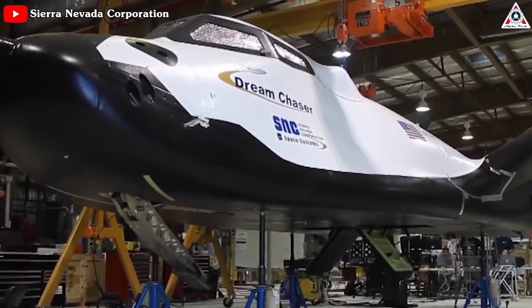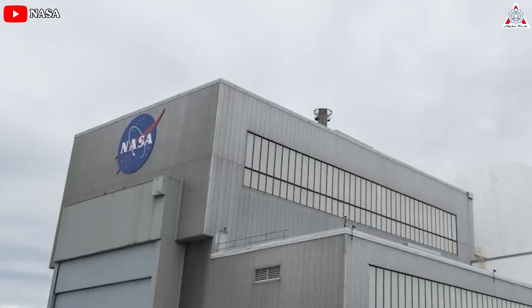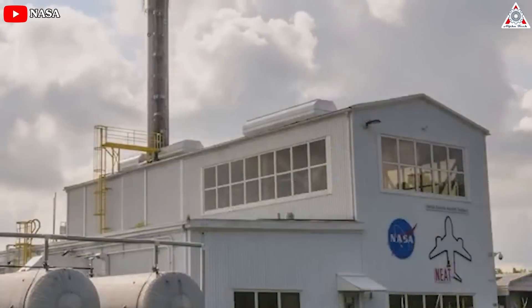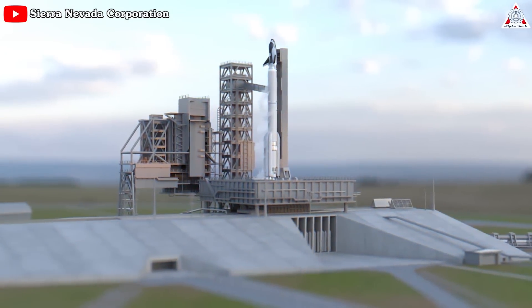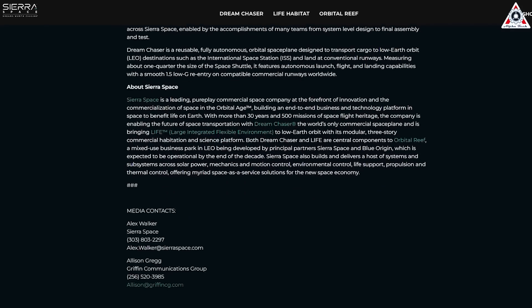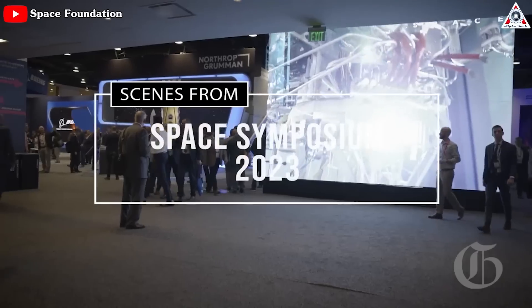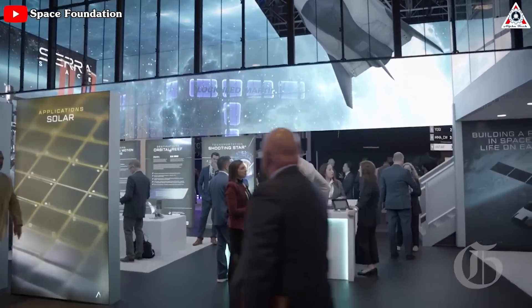The test comes as the company prepares to ship the first Dream Chaser, called Tenacity, to NASA's Neil Armstrong Test Facility in Ohio — the former Plum Brook Station — where the spacecraft will go through thermal vacuum tests before shipping to Cape Canaveral for final launch preparations. Sierra Space did not disclose a schedule for those milestones. Speaking during a panel at the 38th Space Symposium in April, Janet Cavandi, president of Sierra Space, said Dream Chaser would ship to the test facility in the July timeframe and would be tested there for a few months before shipping to Florida.